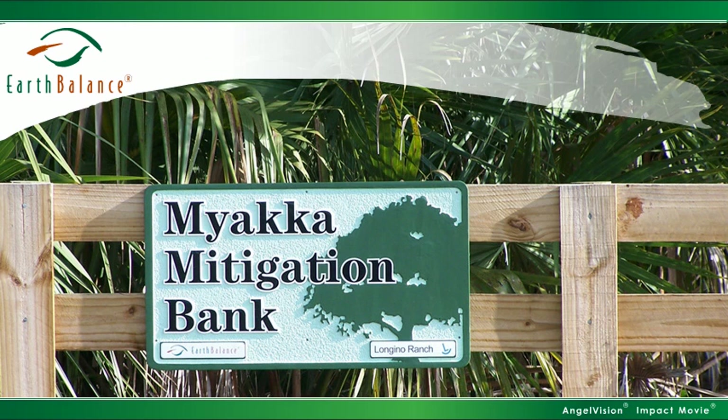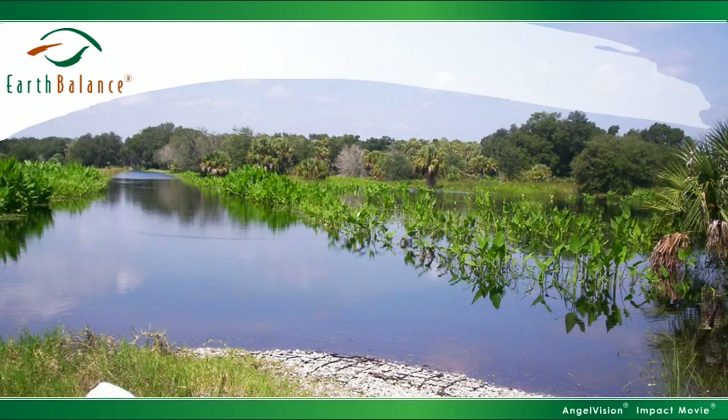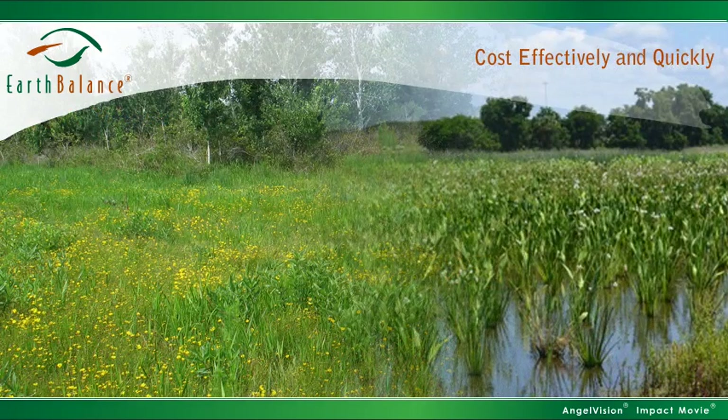Mitigation banks, on the other hand, are large tracts of ecologically significant land that have already been restored — they're complete. Because they were undertaken as a large-scale project, the costs are greatly reduced over individual mitigation efforts. By purchasing credits, you satisfy regulations more quickly, for less money, and eliminate liability — cost-effectively and quickly.